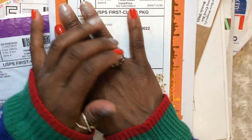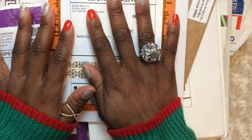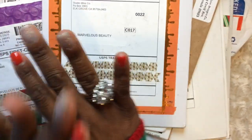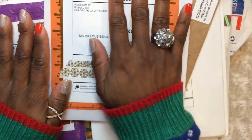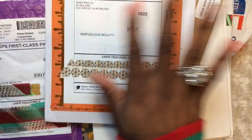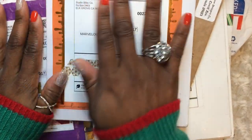I wanted to get this done for you before we got into the holidays, but I was waiting for the very last package because I didn't want to film it in parts. I wanted to do everything in one video and just get it done. I was hoping to get it all done before the holidays so I could use some of the Christmas stuff, but we don't have a certain order — I'm just going with whatever I pull.